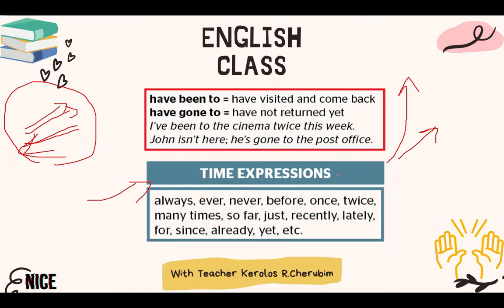The time expressions we use with the present perfect include: always, ever, never — 'ever' in questions and 'never' in negative answers. Also: before, once, twice, many times, so far, just, recently, lately, for, since, already, and yet. Pay attention: 'yet' is used in questions and negatives — for example 'I haven't done my homework yet' or 'Have you done your homework yet?' 'Already' and 'just' are nosy words — they come between 'have/has' and the past participle. 'Since,' 'for,' 'lately,' and 'recently' come at the end of the sentence.